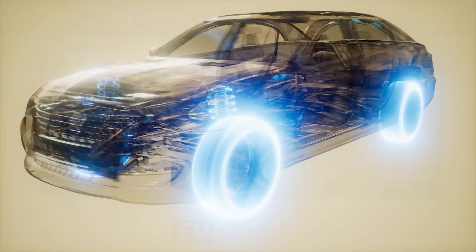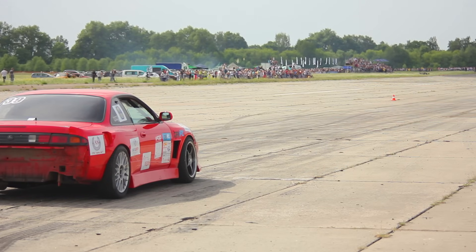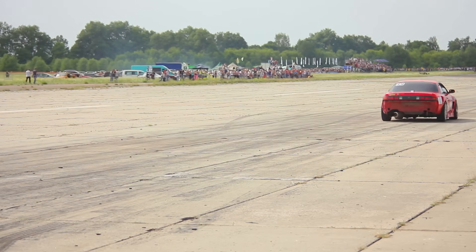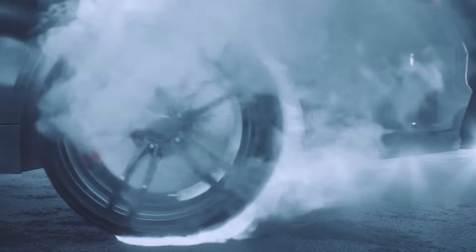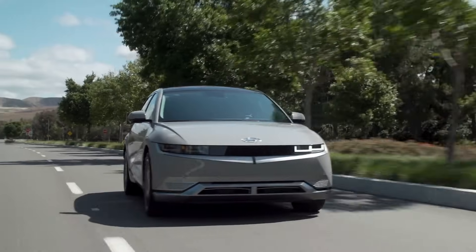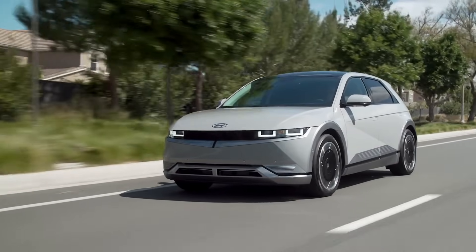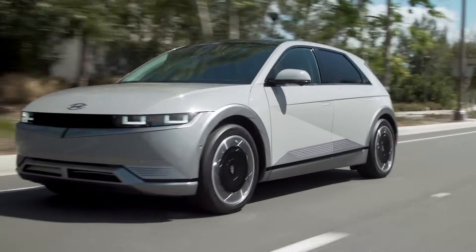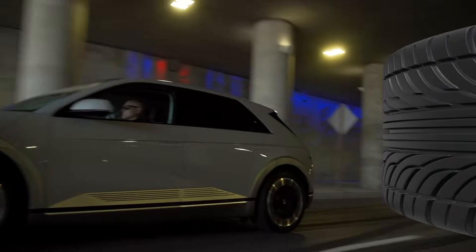Another myth: regular tires wear out faster on EVs. That's not true if you choose tires with the correct load rating and drive responsibly. Any car — electric or otherwise — will wear tires faster if driven aggressively. EV drivers do tend to push harder in traffic because they can, but tires don't wear out faster just because the car is electric — they wear out faster because of how it's being driven.